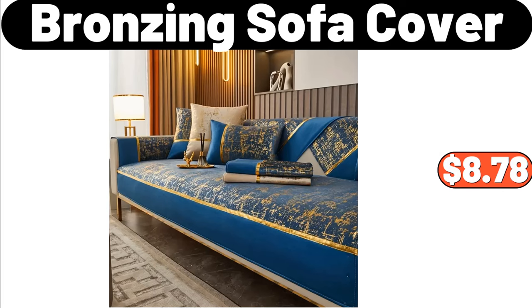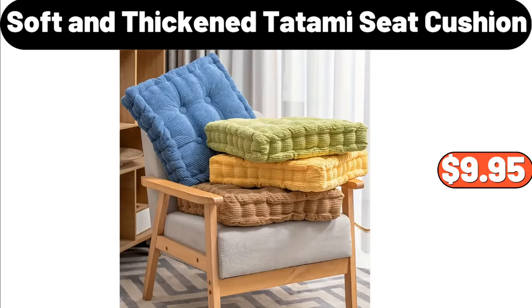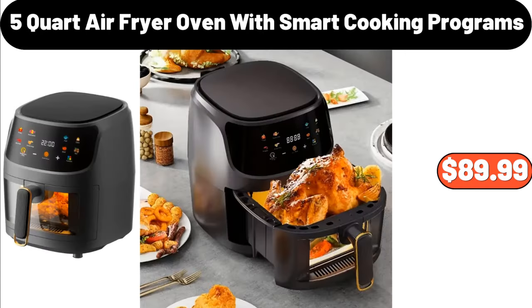Bronzing sofa cover, $8.78. Soft and thickened tatami seat cushion, $9.95. 5-quart air fryer oven with smart cooking programs, $89.99.